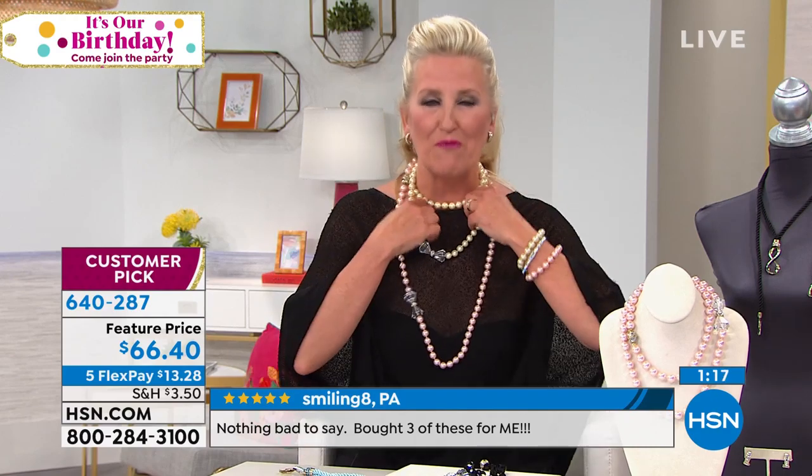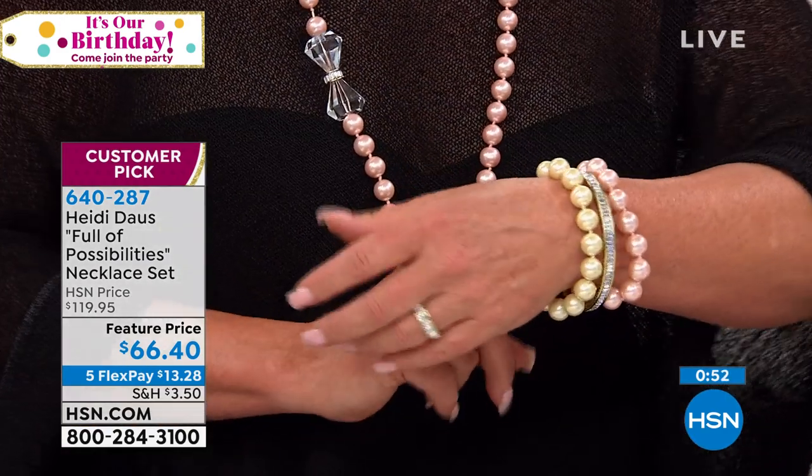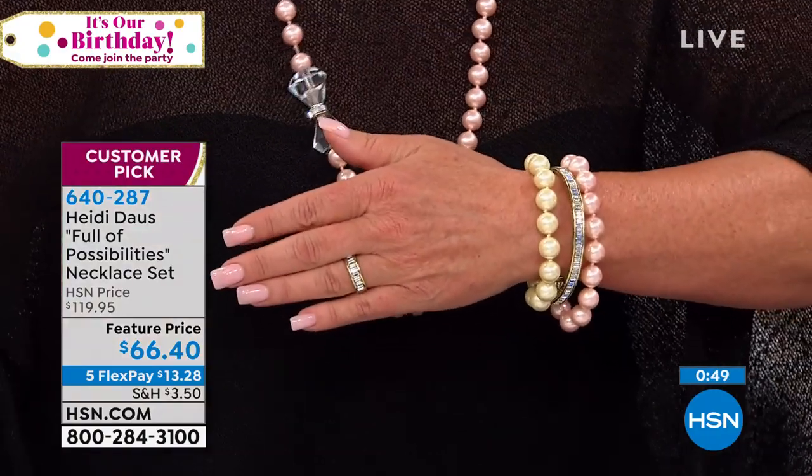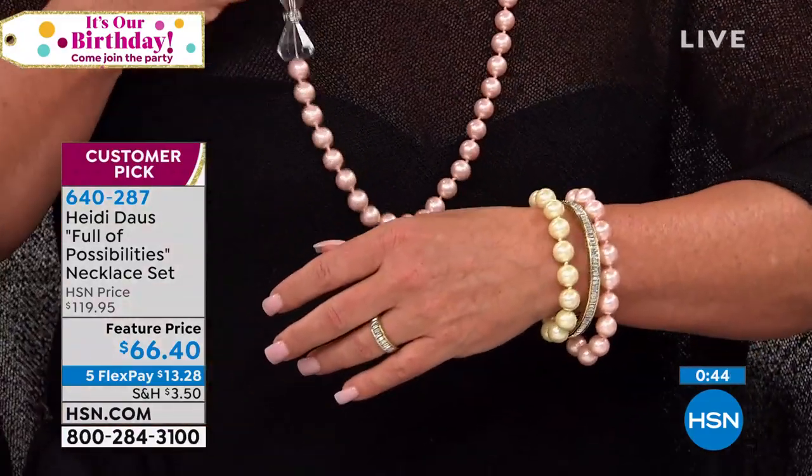We are quite busy — at $66.40 with flex pay. Look at how much fun you can have: the pink and white together is stunning, and the bracelets are perfect. Please go to HSN.com for the Heidi pages to see our beaded bracelets and toggle bracelets. This necklace is $69, or $66 for the whole thing — the whole kit and caboodle.